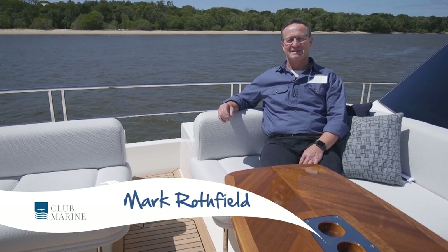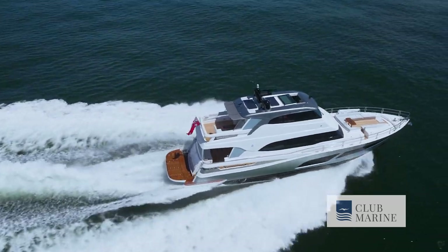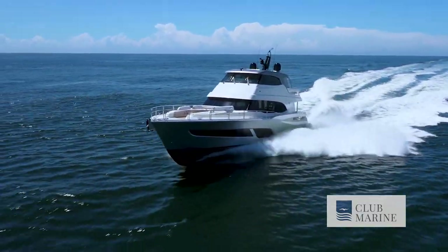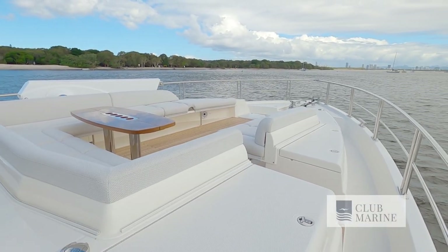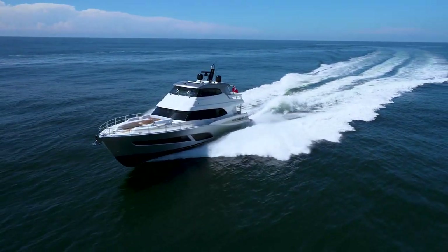Hi, Mark Rothfield from Club Marine TV, and welcome aboard the brand new 78 motor yacht from Riviera. She's the largest model that Riviera has ever built and possibly the biggest and most sophisticated production vessel ever built in Australia. Is she also the best? Well, let's take a look.